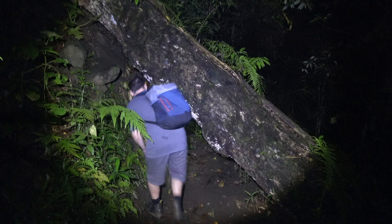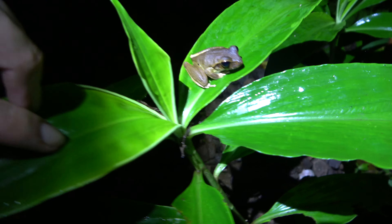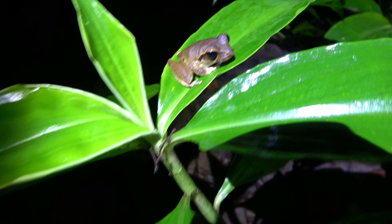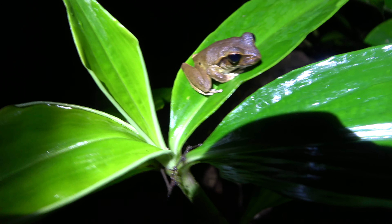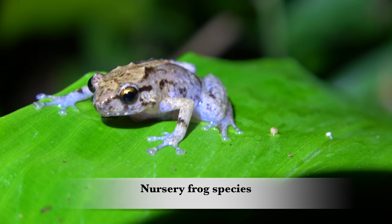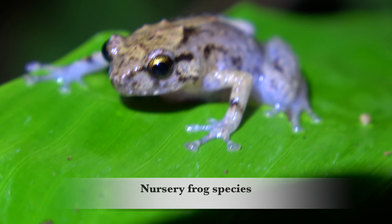There are plenty of obstacles in the rainforest and it's also hard to know where to start looking for these frogs. Our tip is don't forget to look in the trees — many frogs are above your head. These nursery frogs are really cool little frogs. They make a lot of beeping noises throughout the rainforest.